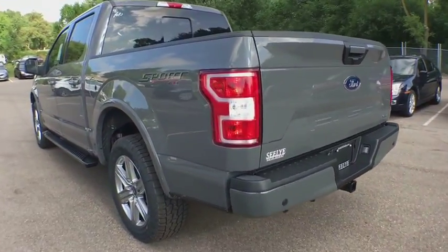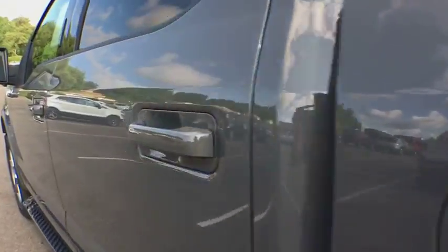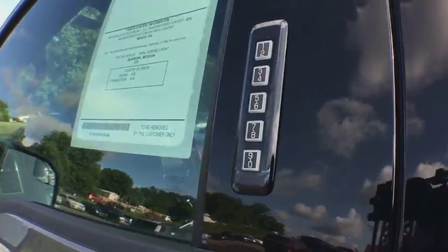Bluetooth. Adjustable steering wheel. Power steering. Cruise control. Four-wheel drive. Floor mats. Aluminum wheels. Four-wheel disc brakes.